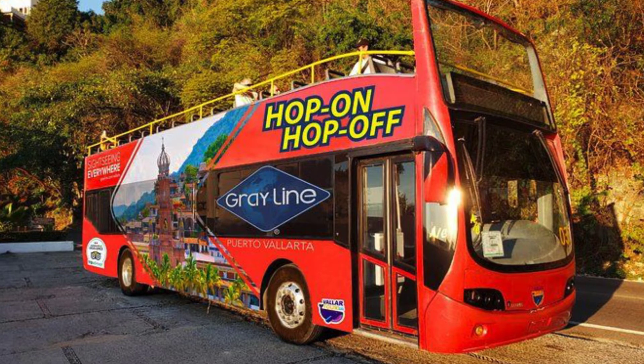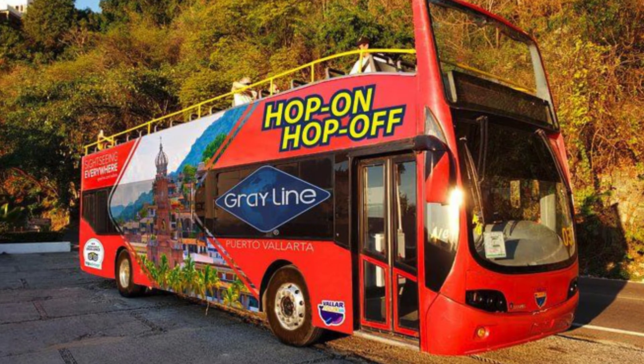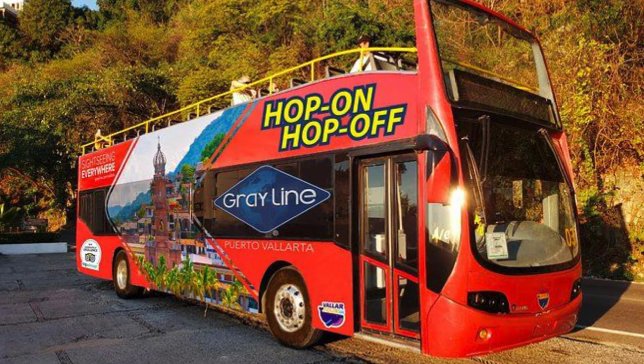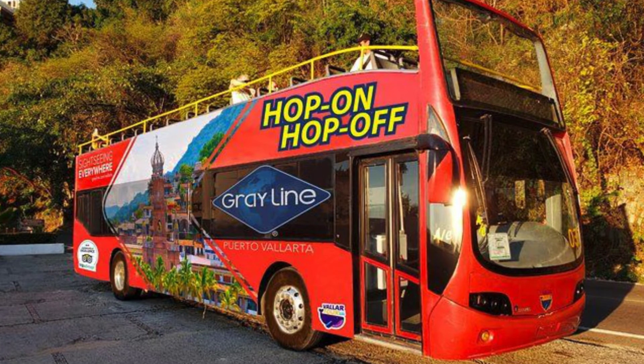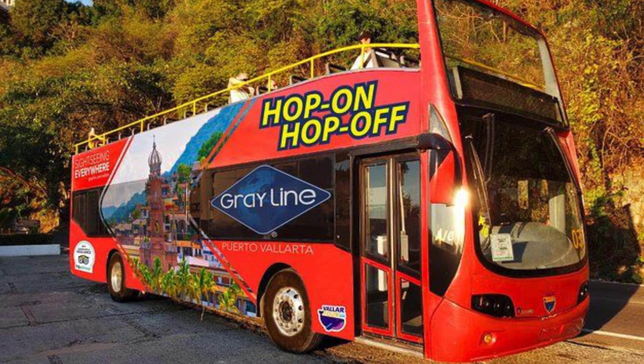You can spend time on town square, a flea market, shopping malls, and visit some of the best beaches in Puerto Vallarta. Hop-on, hop-off all day long, enjoying two designated routes that cover everything that is a must-see and must-do in Puerto Vallarta.